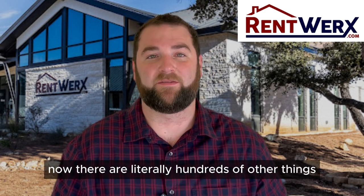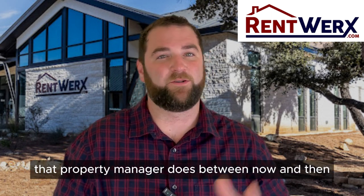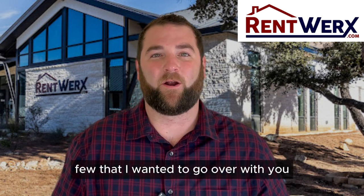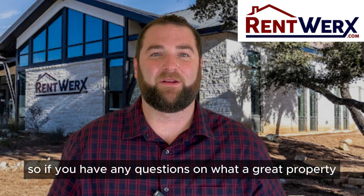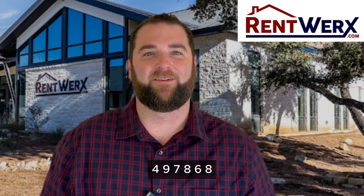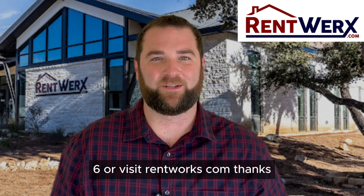There are literally hundreds of other things that a property manager does beyond what I went over, but these are just a few I wanted to cover. If you have any questions on what a great property manager does, give us a call at 210-497-8686 or visit rentworks.com. Thanks.